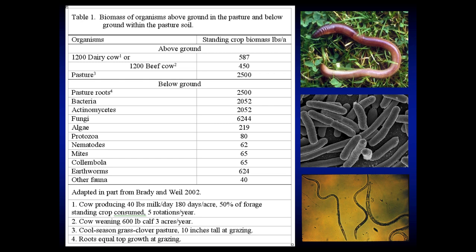Ed Rayburn at West Virginia University put together data showing living things in a pasture. Below ground, a healthy pasture has about 2,500 pounds per acre of just plant roots, a ton of bacteria, 6,000 pounds of fungi, plus protozoa, nematodes, mites, and 625 pounds of earthworms. If we add all those things up below the soil surface, we've got about seven tons of living things in the pasture. When we start to improve grazing management, we're managing these too — not just the plant and the animal, but what's below the soil.